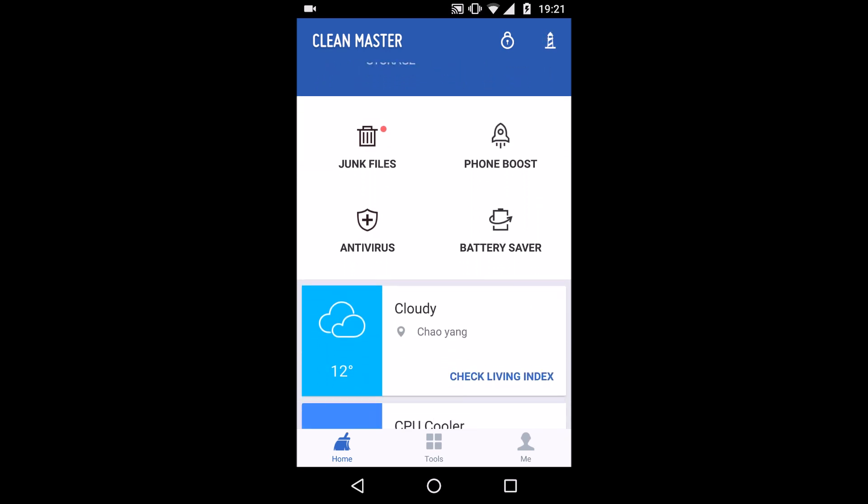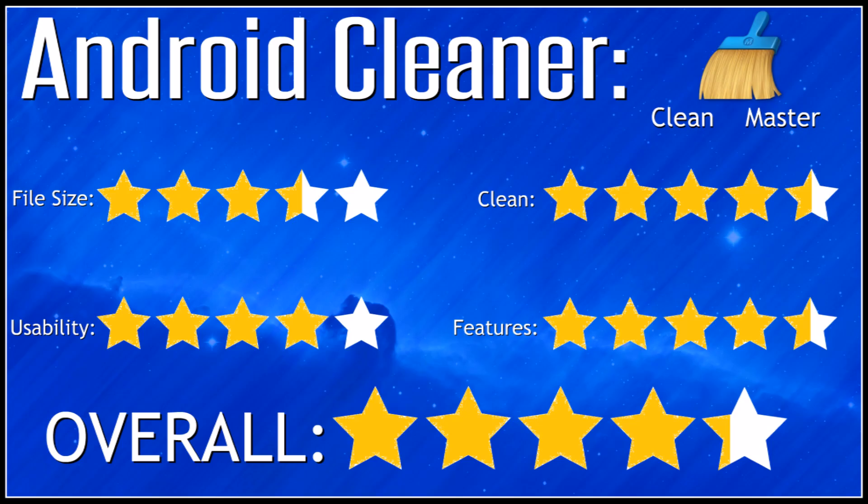Up next is CleanMaster. It had probably slightly more features than the last one. It took up quite a lot of file size, about 16MB, which kind of defeats the point of it in some way. But other than that it was very good and certainly a recommended one.